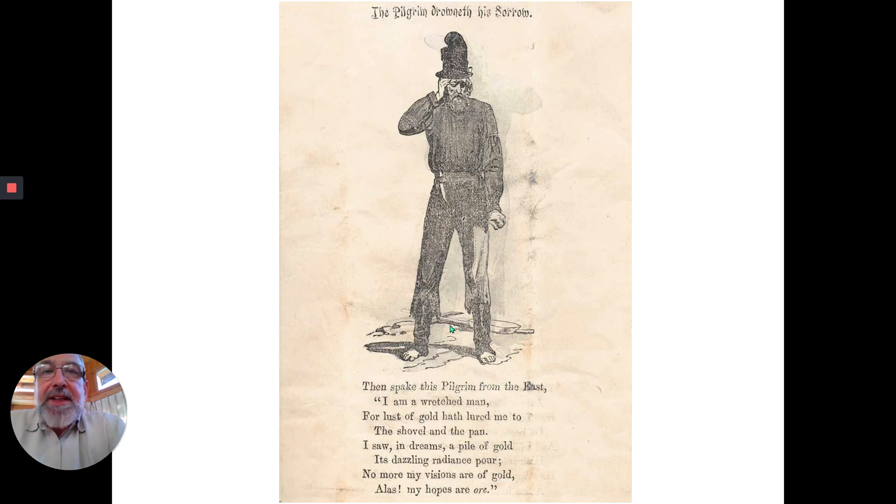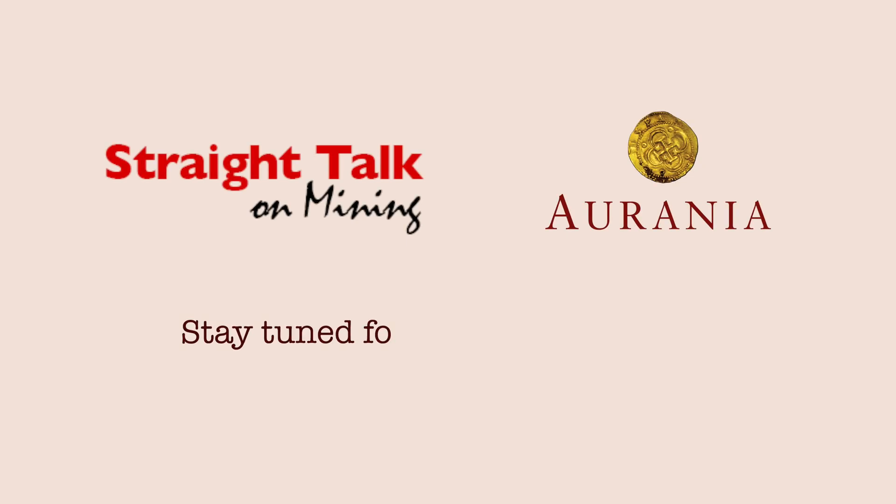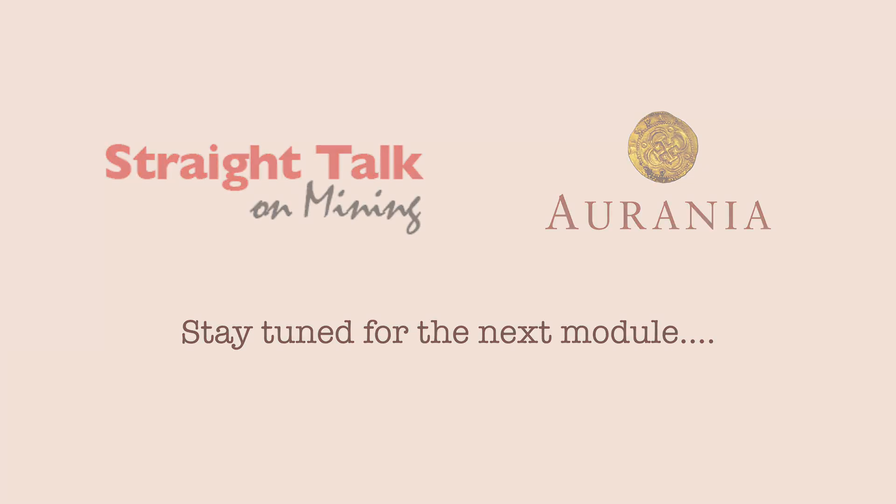So we're at the end of this module. Here the pilgrim drowneth his sorrow: 'Then spake this pilgrim from the east — I am a wretched man, for a lust of gold have lured me to the shovel and the pan. I saw in dreams a pile of gold, its dazzling radiance pour. No more my visions are of gold — alas, my hopes are ore.' That's the end of that.